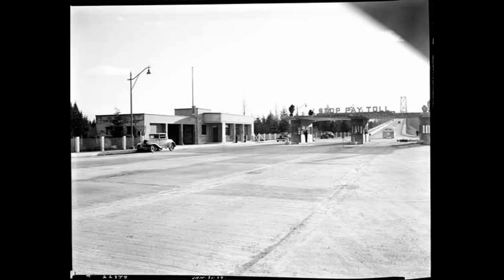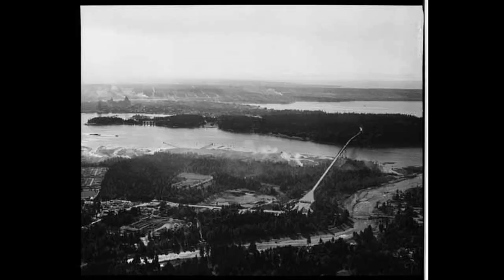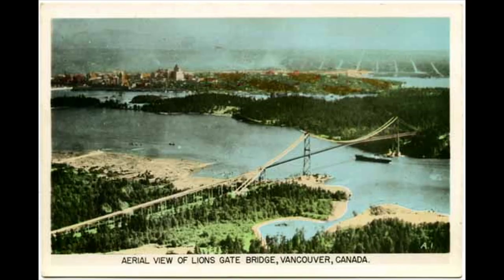The Lions Gate opened as a toll bridge, with a toll plaza on the north side. Now the bridge is iconic and much photographed.